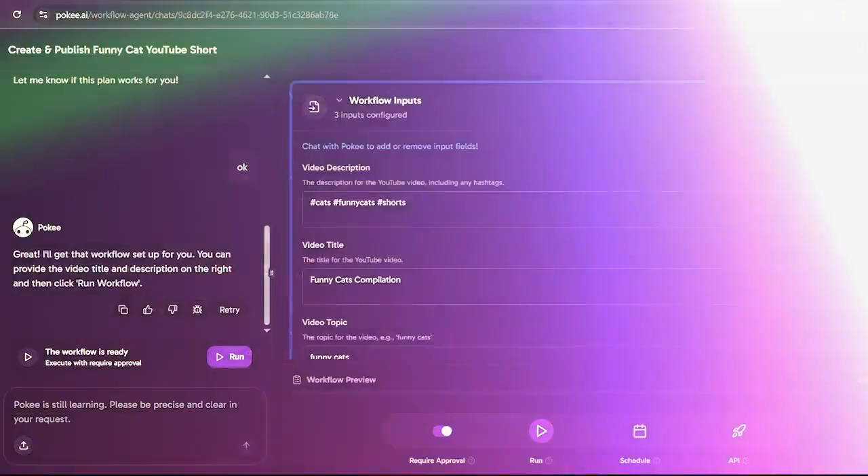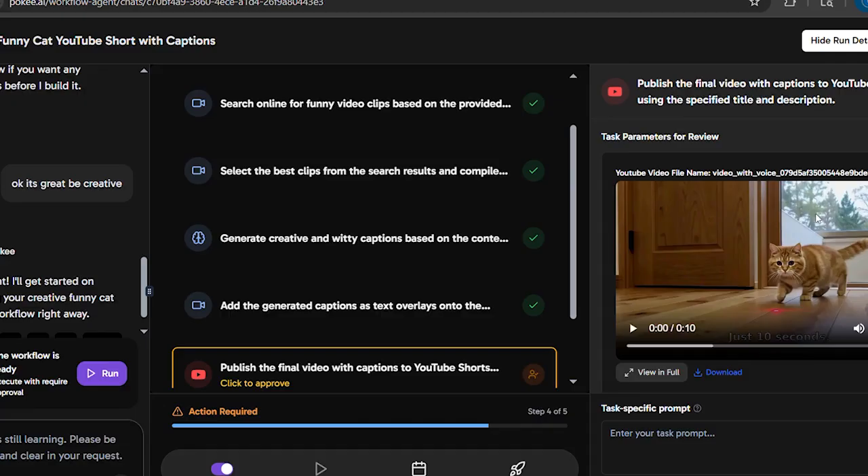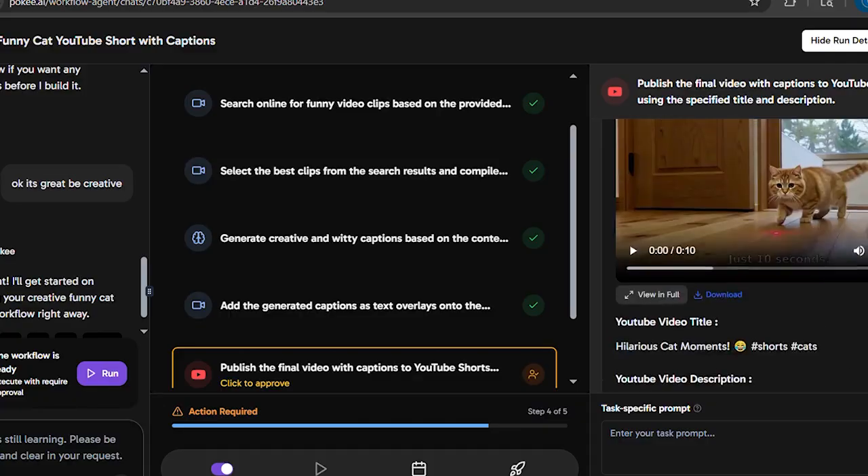And again, I can change the input — I want to change the video topic in the YouTube description. I entered it and ran the workflow again. You'll see how the same workflow produces different results with a different input.